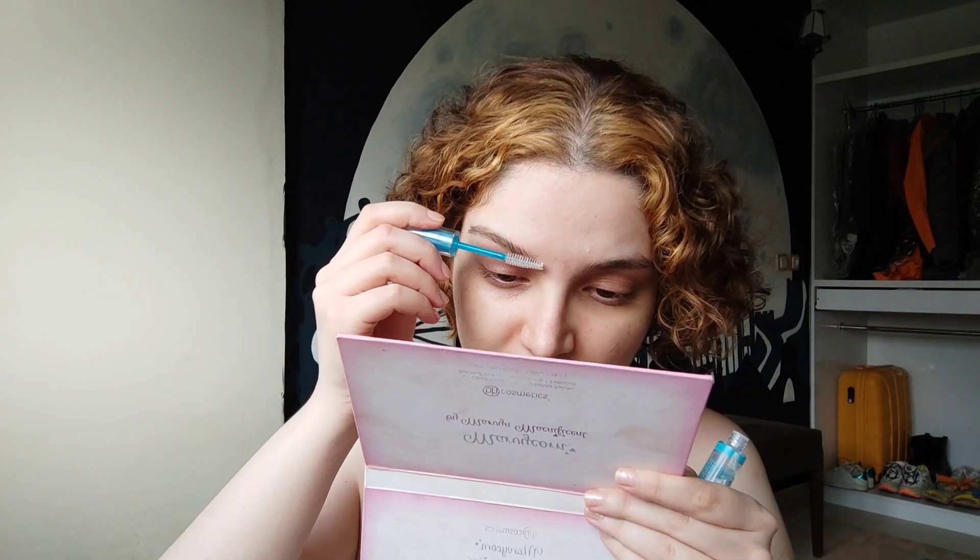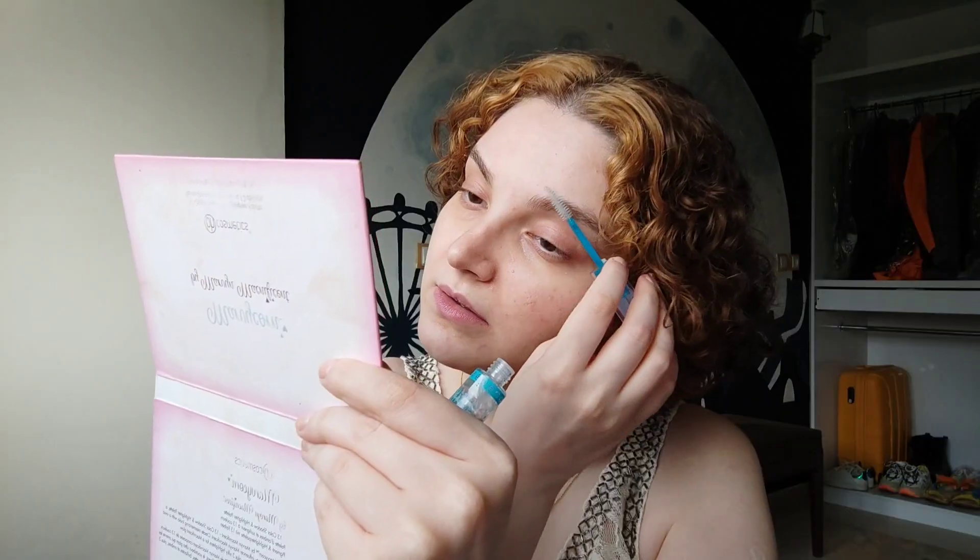Next, I want to use this eyebrow gel from Sense. I don't feel that it's doing anything. And then I press it into my skin with my finger. Pressing time.